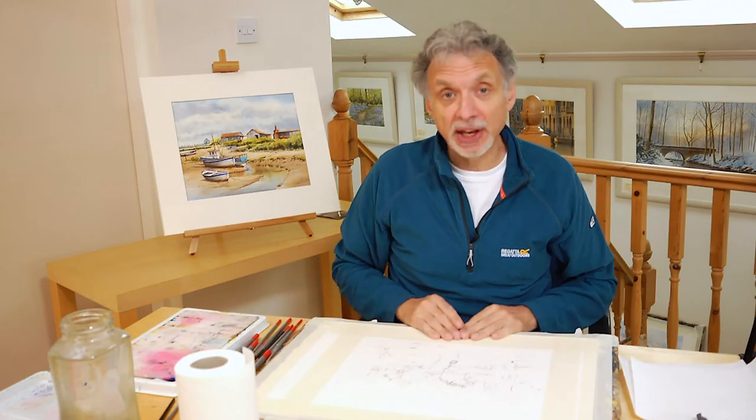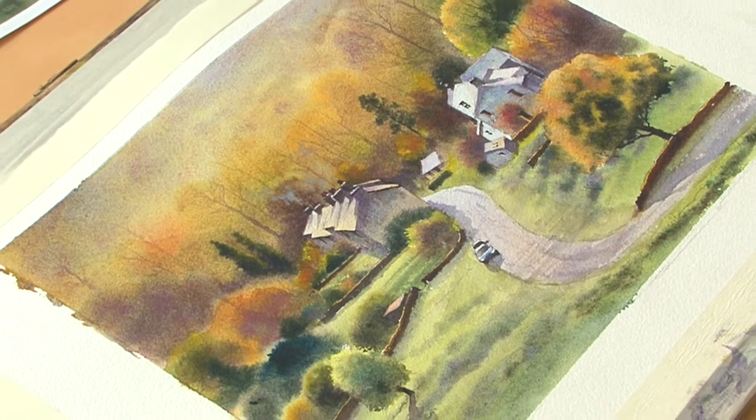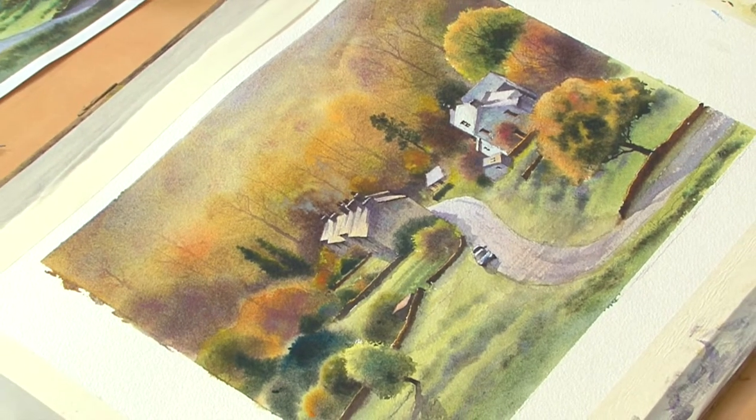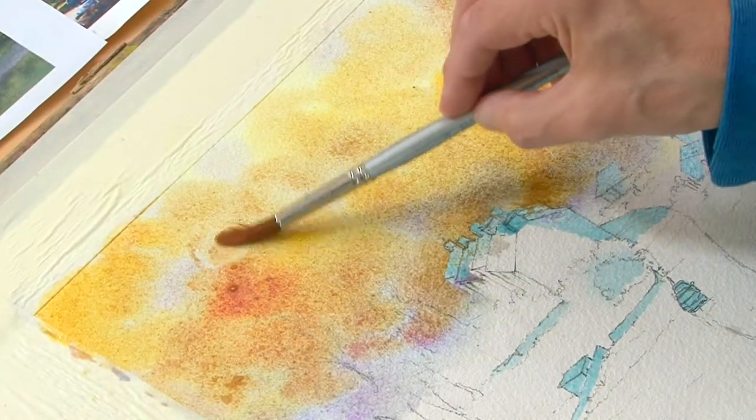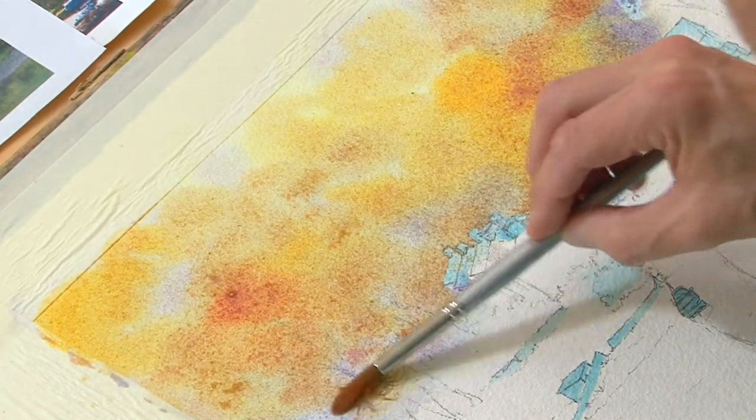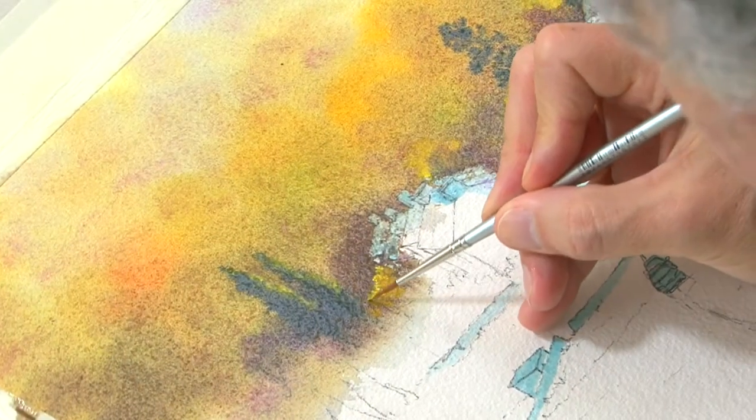For this one, I've chosen a subject in the Lake District, and it's looking down on a little village called Elterwater. The colours are fantastic — the lovely backdrop of autumn trees, which I'm going to probably exaggerate the colour a little bit, as I'll put a bit more gold and orange into it.